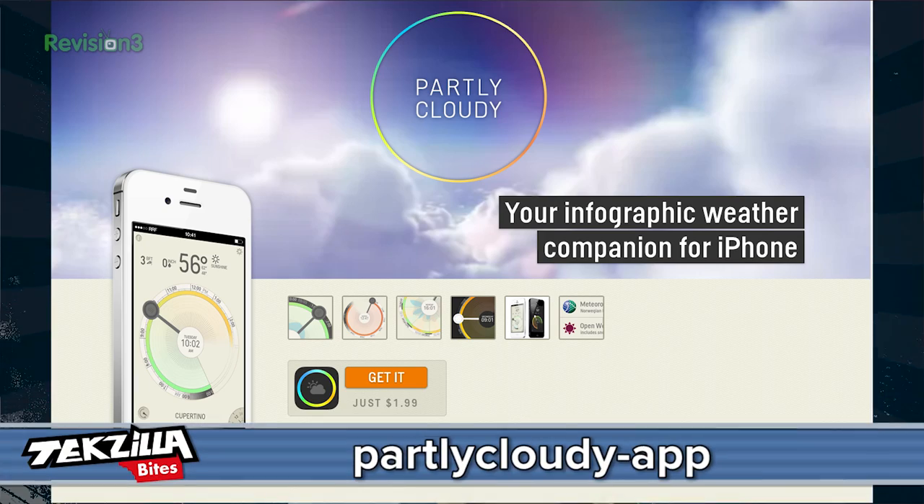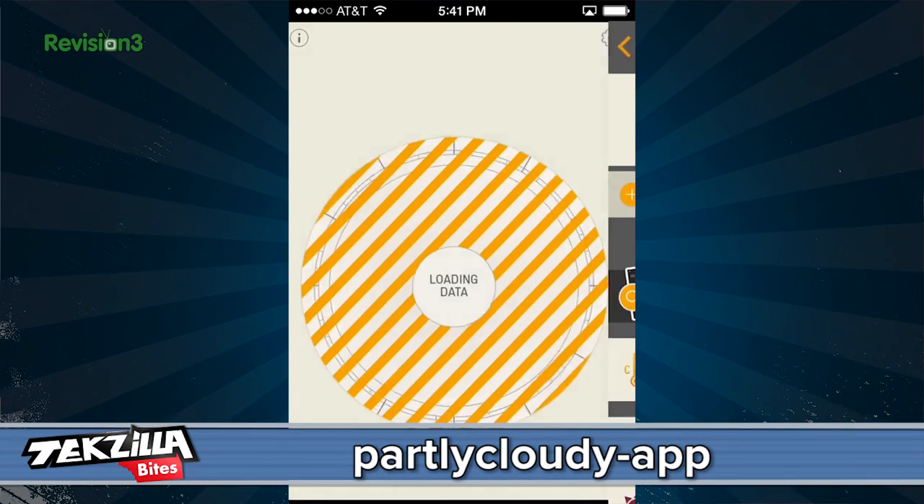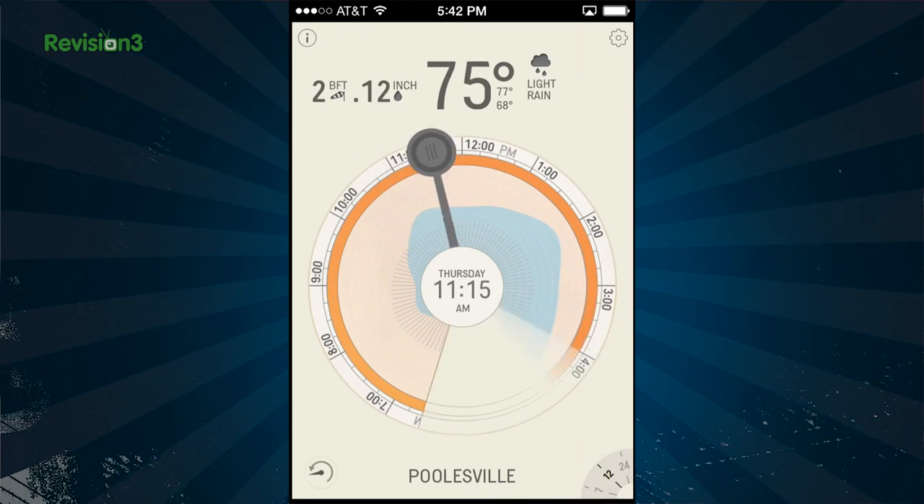Your infographic weather companion — what's that? It's called Partly Cloudy. Gives you a clock face. Scroll around the hours. Color equals temperature. The likelihood of rain — you get a blue swell around the time of day it expects it to rain.